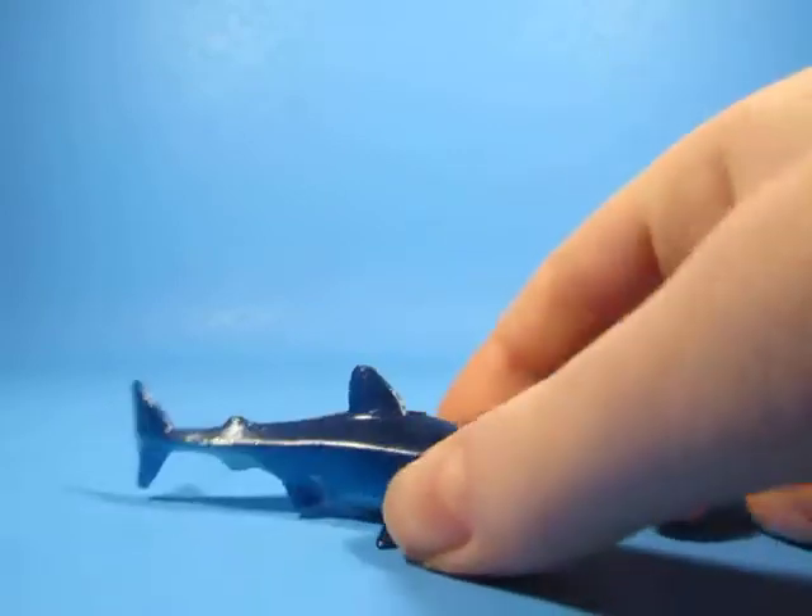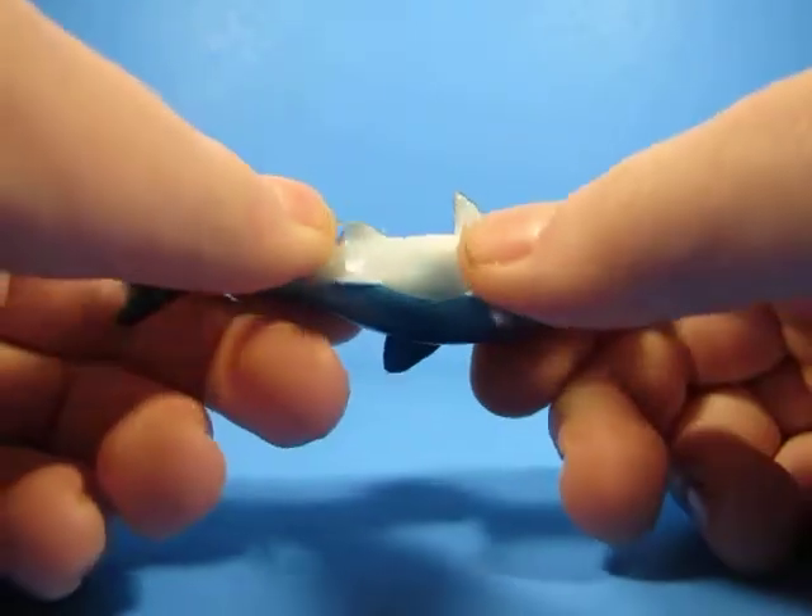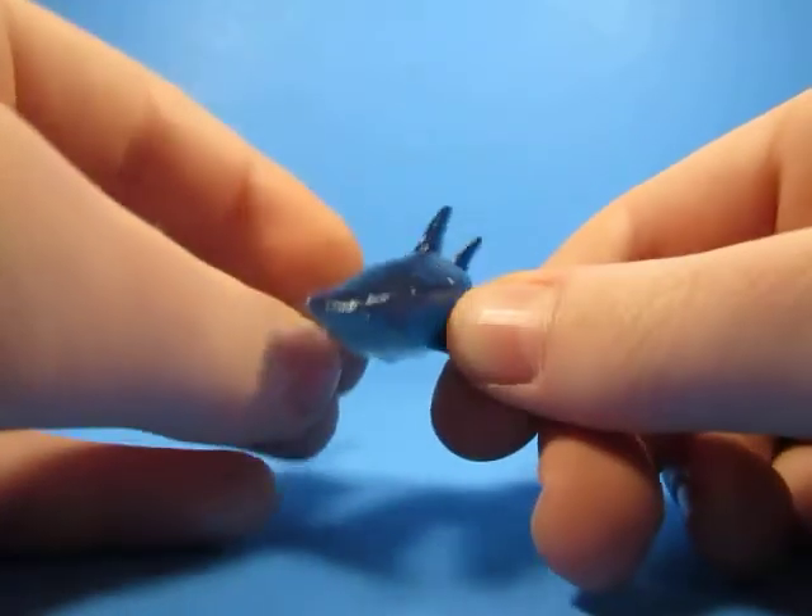I got them at Ripley's Aquarium in the Smokies. They have a really good gift shop, guys. You need to go there. It's like the best. So yeah, that's the shark.